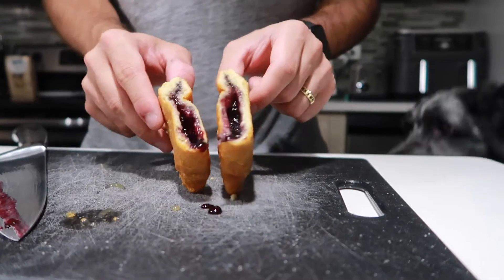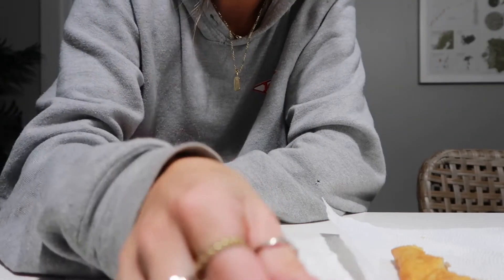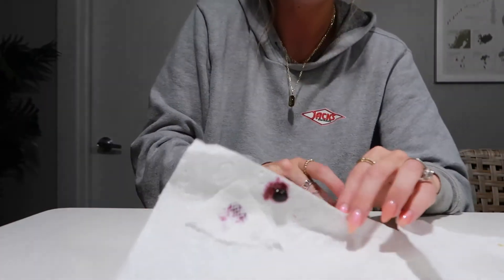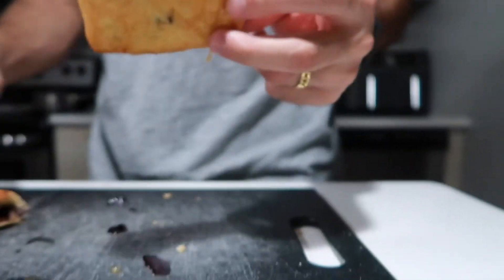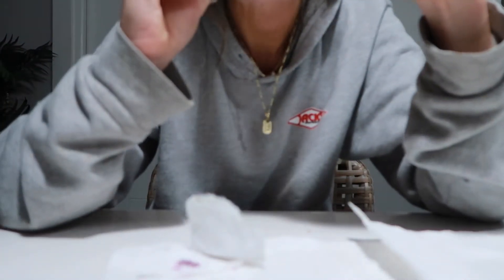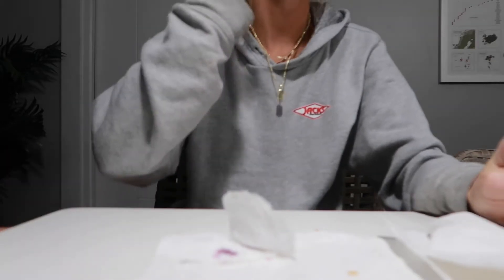Oh no, you're dripping. That one looks nice. This would be my second favorite. Lemon curd's my second favorite so far. That looks sad. I don't like it either - I mean it tastes like chocolate which I enjoy, but I don't want that.